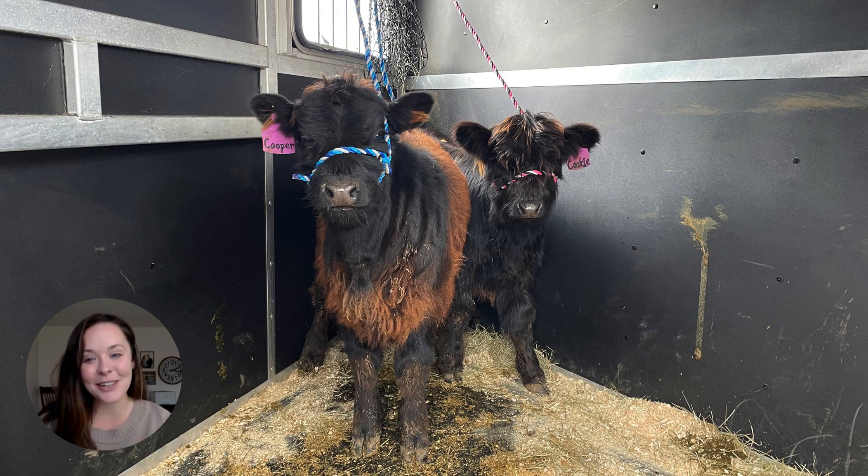So meet Cookie and Cooper. They are from a farm in Highland, Michigan. A wonderful woman, Katie, owns the farm and she has a variety of different animals. She's got Highland cows and a few other different blends. These particular ones have some Highland. Cookie also has Belted Galloway in her — that's what her mother was. And Cooper has Lowline Angus.